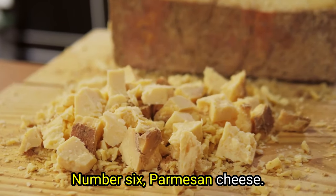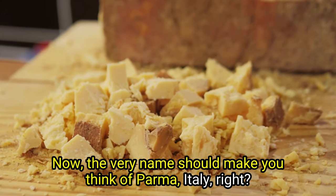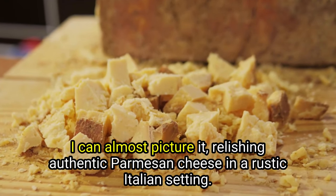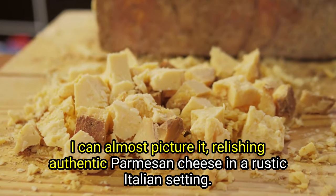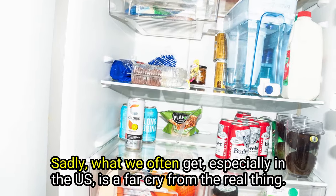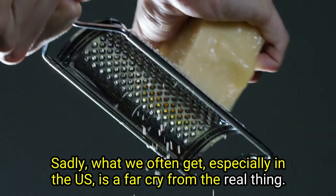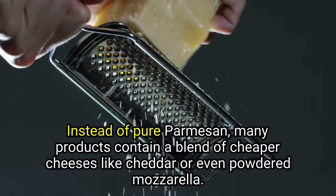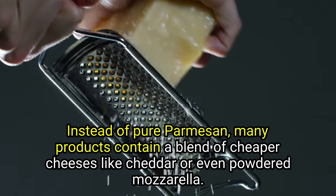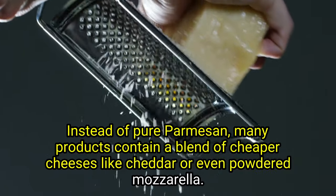Number six: Parmesan cheese. The very name should make you think of Parma, Italy. Sadly, what we often get — especially in the U.S. — is a far cry from the real thing. Instead of pure Parmesan, many products contain a blend of cheaper cheeses like cheddar or even powdered mozzarella.